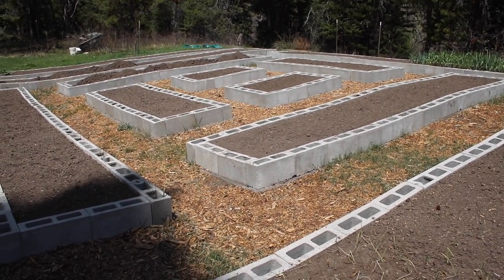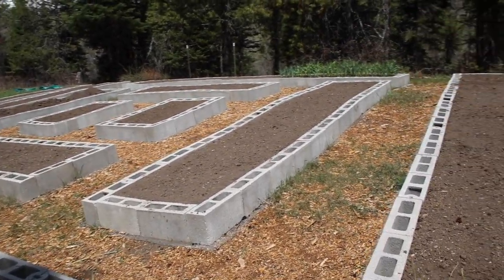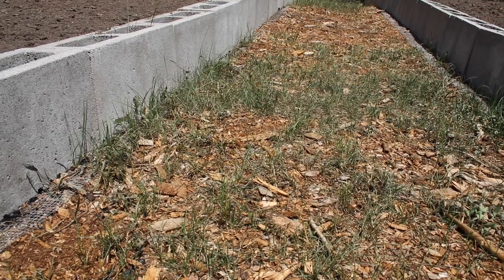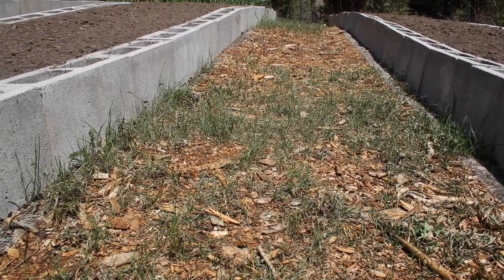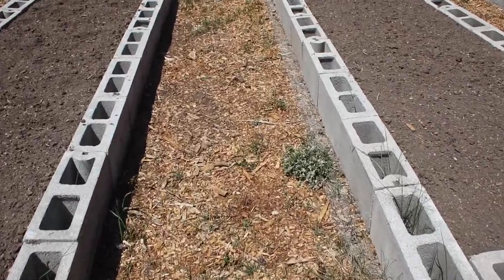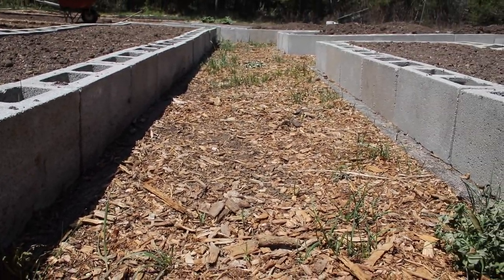Okay folks, this is approximately two hours after I sprayed. You can already see from the same camera angle how nothing in those paths looks bright green anymore. In fact, even the grass in between the wood chips is all curling up and turning gray-brown. Look down this pathway — the clover, just everything's looking pretty killed.